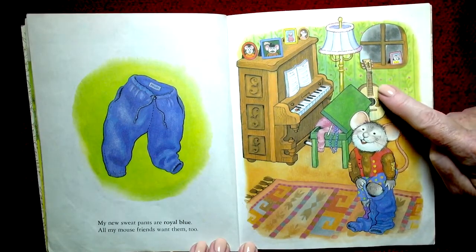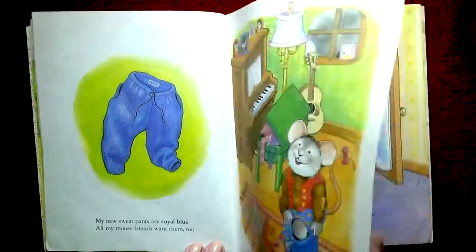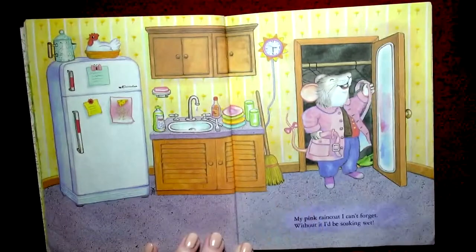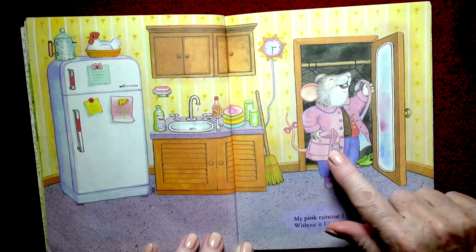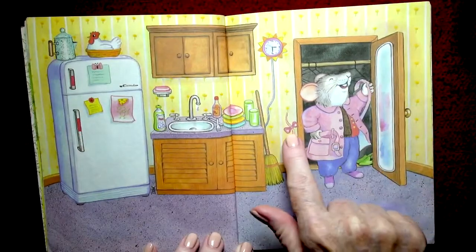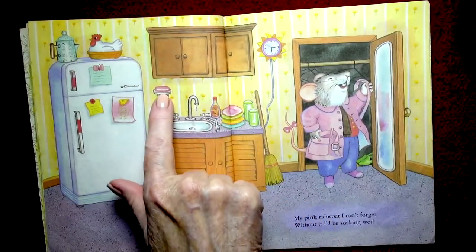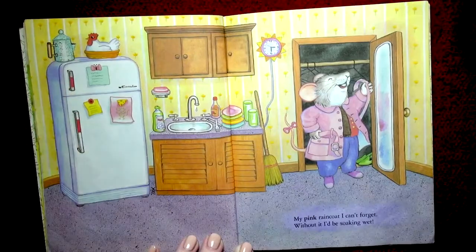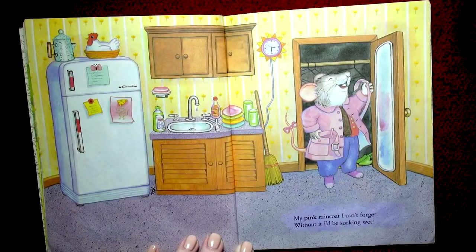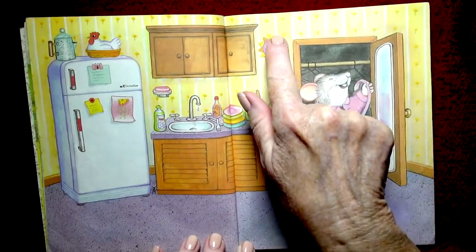Oh, he has a guitar too — he must be a musical mouse! My pink raincoat — I can't forget — without it I'd be soaking wet. So here's this pink coat that matches his pink bow on his tail. And this pink dish, and the pink soap, and the pink picture, and the pink handles — they're almost red. What else is pink? The little stripe around the clock.